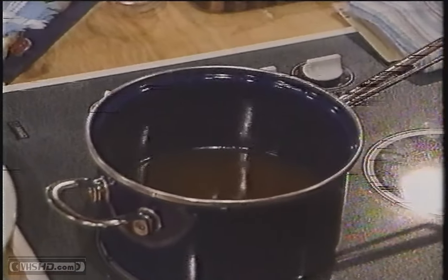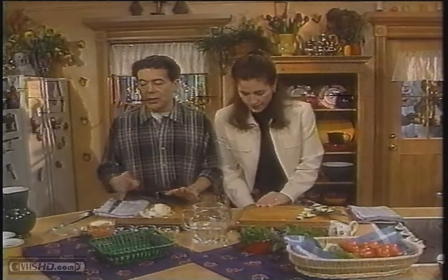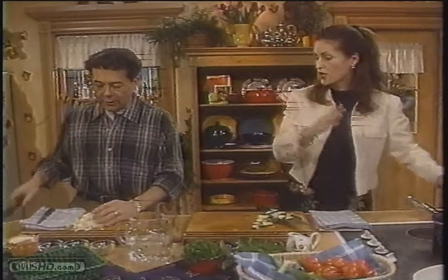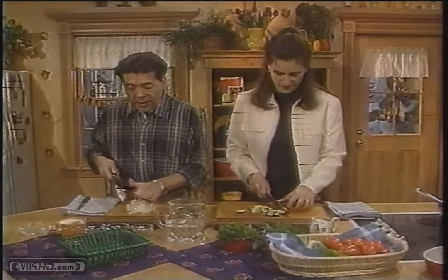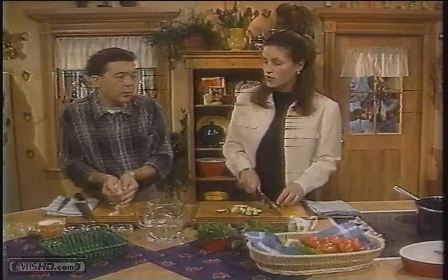I've added in my soup stock. Since we're trying to keep this low-fat, we're not going to sauté with butter or oil — we're just going to add it right in, and we're going to puree this anyways. We are going to be adding some cream though. Before we go to the break, I have a trivia question for you.